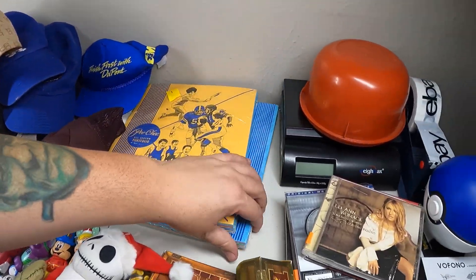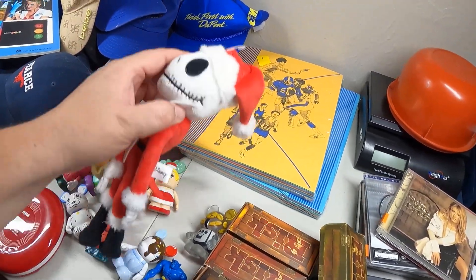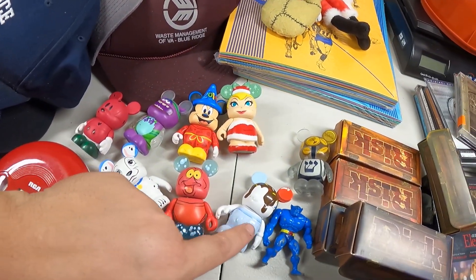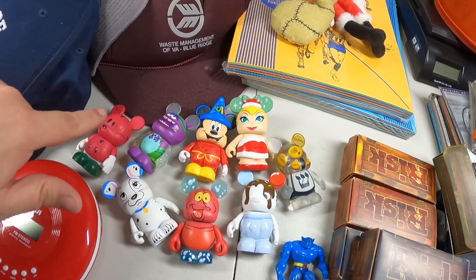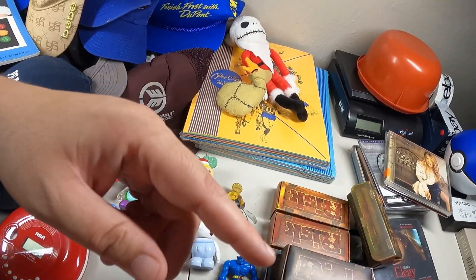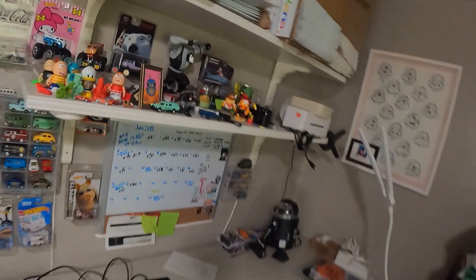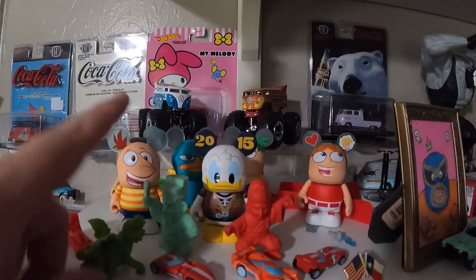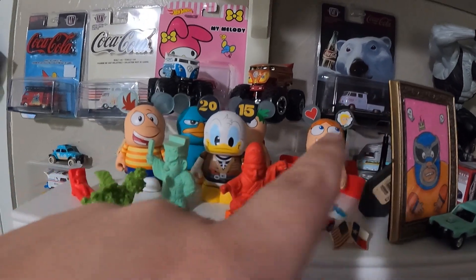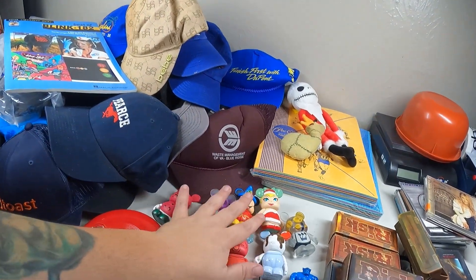I got some of these little vinylmation figures. I've got one, two, three, four, five, six, seven, eight - and then I have a handful more back here. I've been waiting to pick up a few more of these. The only thing is one of them had the ear broke off, so I glued it back on.